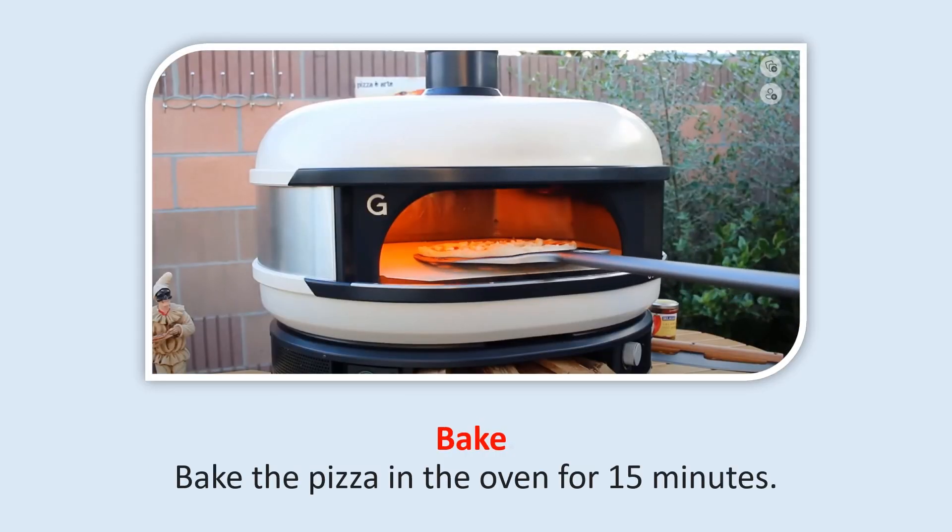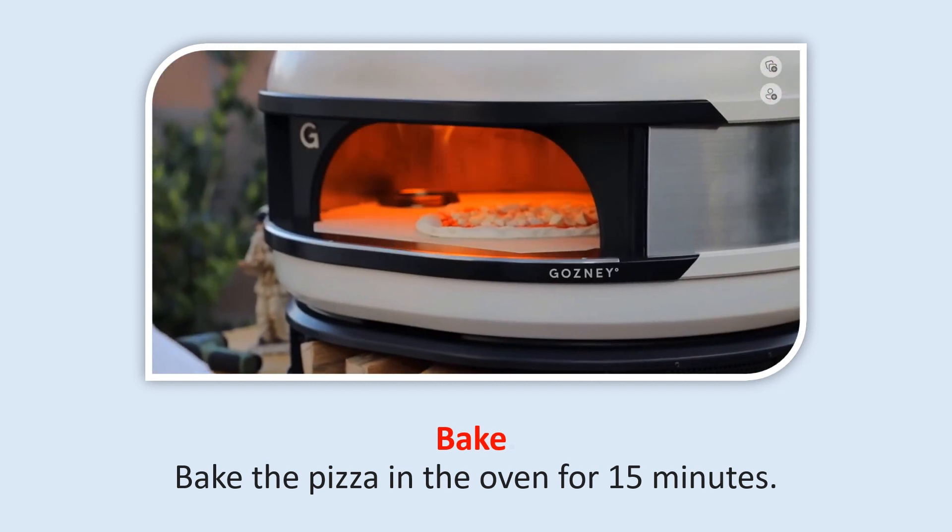Bake: Bake the pizza in the oven for 15 minutes.